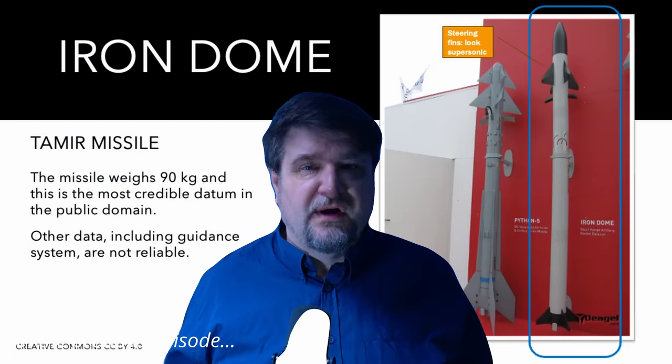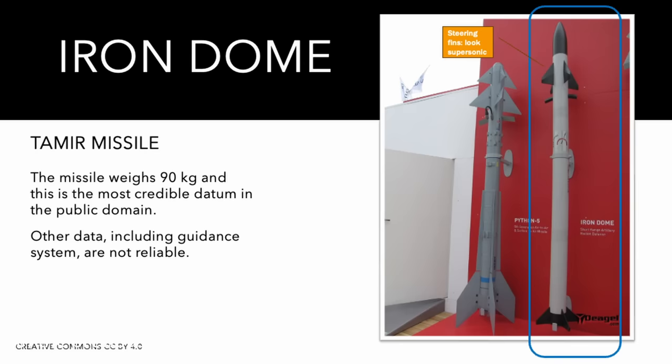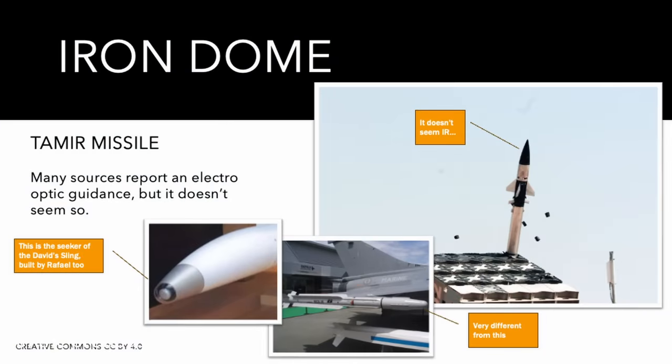It is a smallish missile, 3 meters long, 16 cm diameter. The weight is declared to be 90 kilos, which is on the light side for a missile of this size but not entirely unfeasible. Most sources say that the missile guidance is electro-optic, which means infrared basically, but this is not the usual tip of an electro-optic system. Some of the viewers pointed me to other sources and stimulated the discussion.